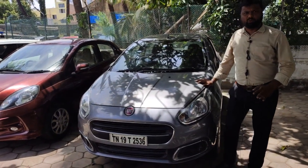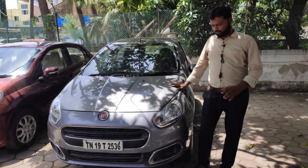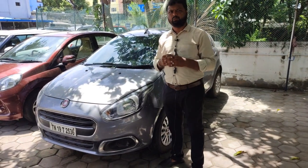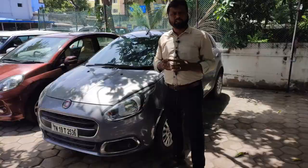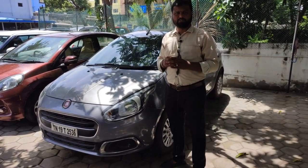This is a 2016 model petrol vehicle, single owner, in silver color with 60,000 km. The price is ₹3,75,000 with a 1-year warranty covering the engine and gearbox. It also has steering power, central locking, good seat covers, and the tire condition is good.